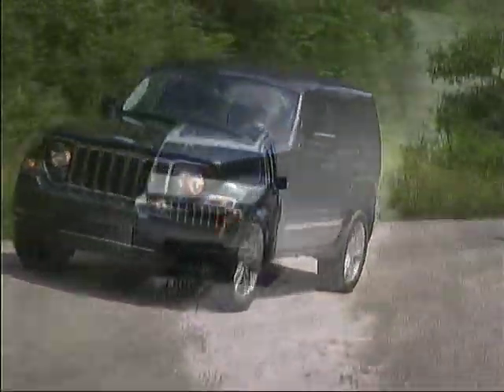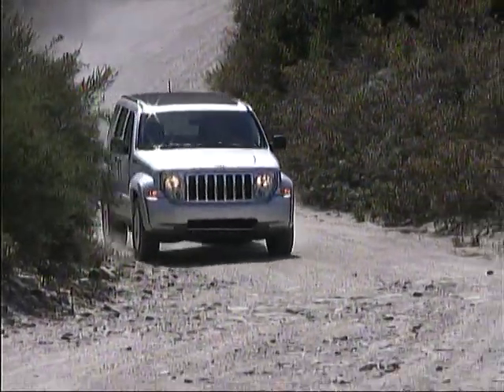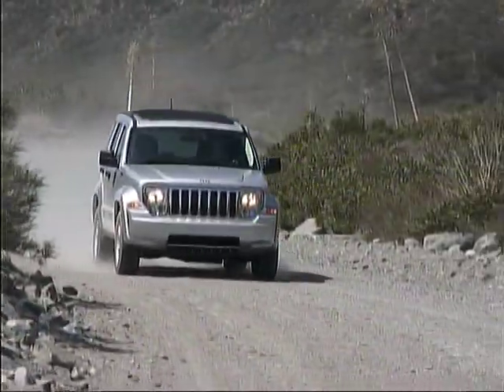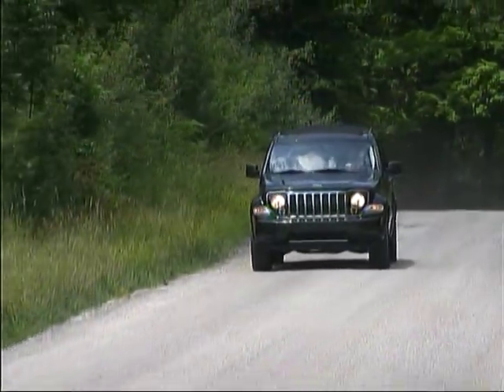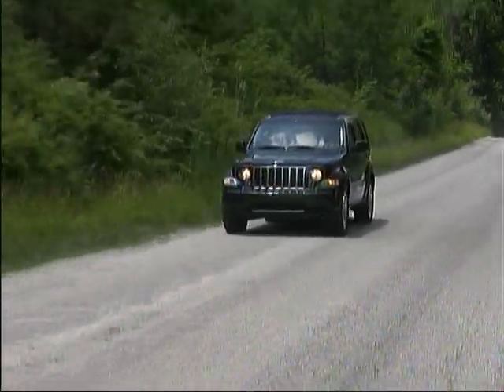With good ground clearance, short overhangs, and the availability of mechanical bits designed to withstand the rigors of rough terrain, the Liberty is ready to live up to the Jeep name when the pavement ends. In less demanding situations, it provides handling and ride characteristics that allow it to be a pleasant drive on any kind of road.